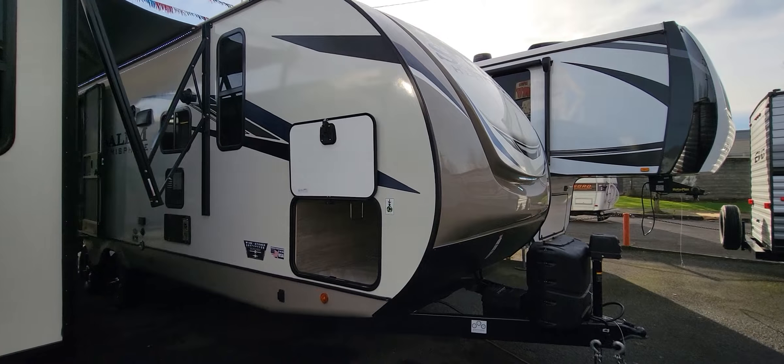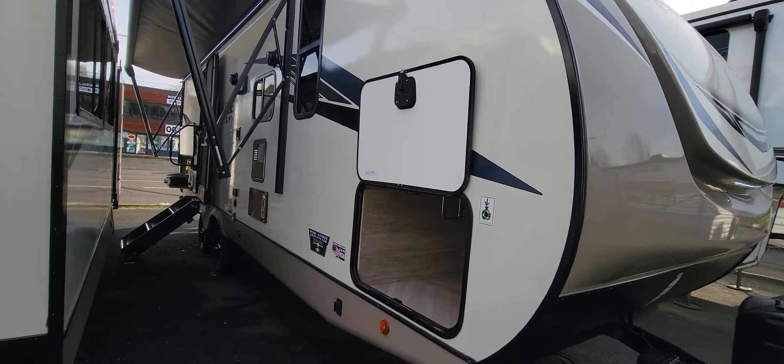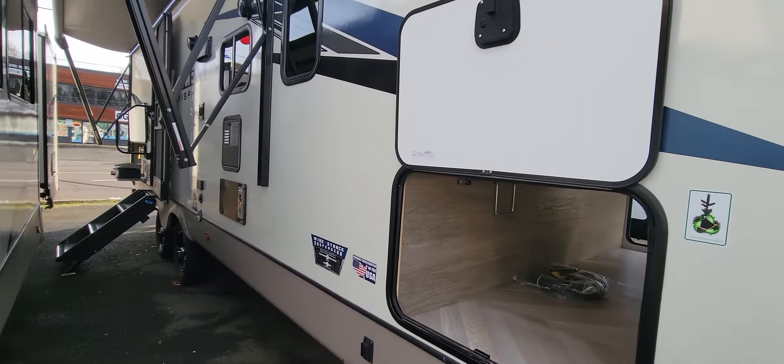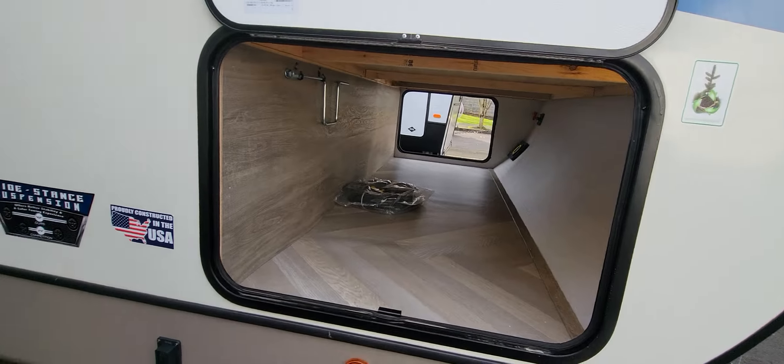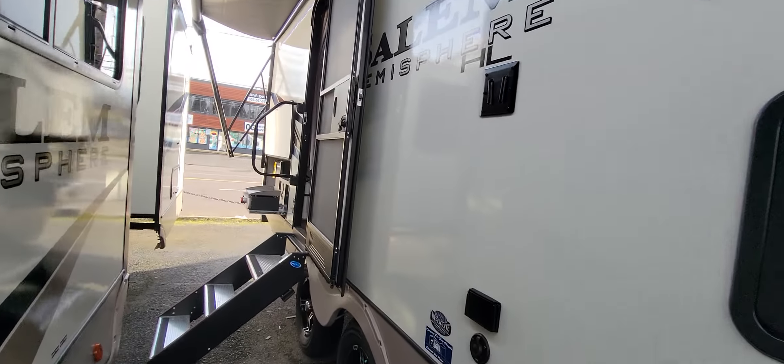RV Nation! What's up? Shane Carlson here at Family Fun RV, bringing you a featured RV of the week. I do apologize for the tight squeeze, but we're packing them in here right now. We've got the 2022 Hemisphere 23BHHL.